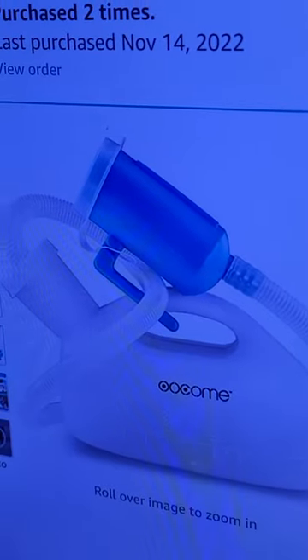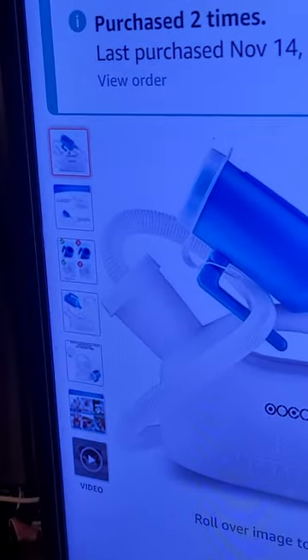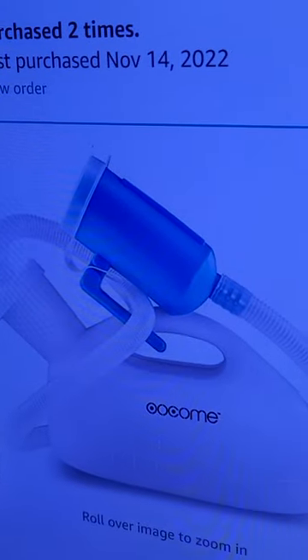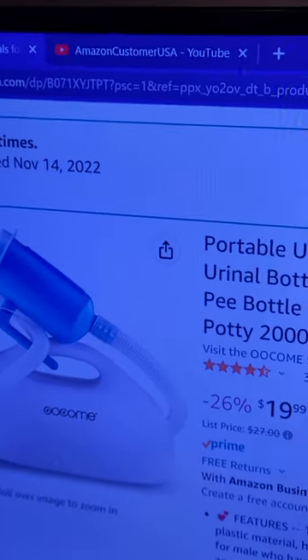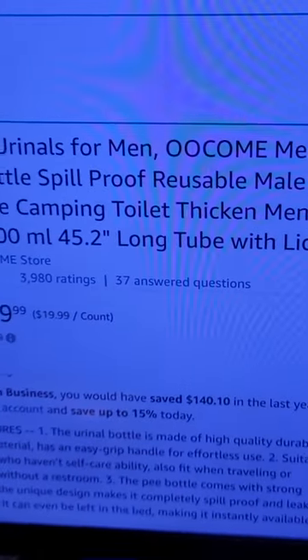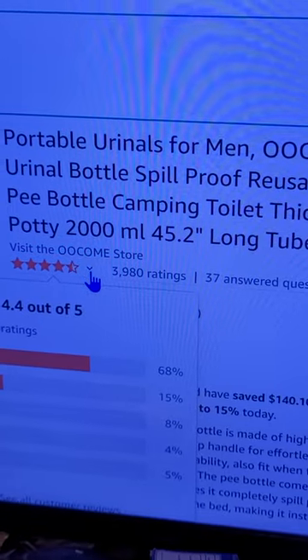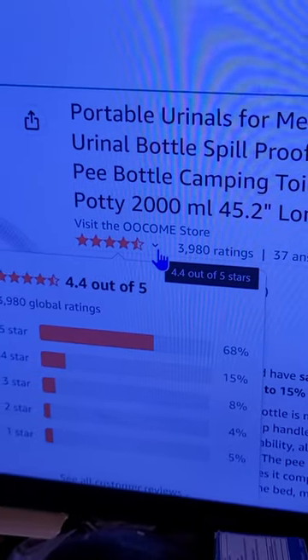This here is a really cool invention — very simplistic, I love it. It is exactly as you suspect it to be: it's a portable urinal. You can see right here that 3,980 people rated it, and 68% of them gave it five stars.